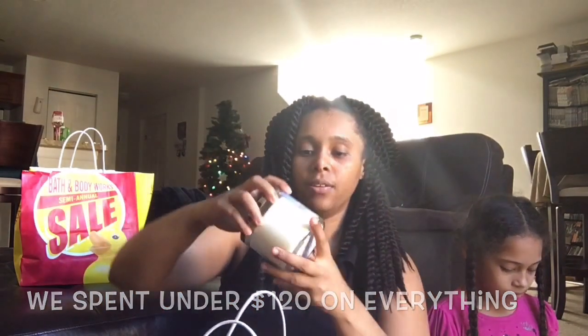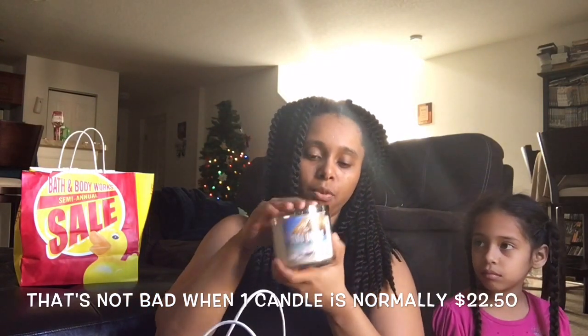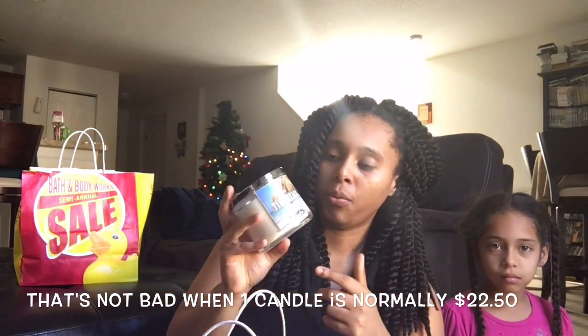I got some candles - I got Tiki Beach. I've never burned this before. The candles I wanted were not really in there. I didn't get some stuff I wanted - I wanted some vanilla bean lotion, but when I saw it they had the gates closed before you could get in, and it was like a mad house in there. It was crazy. The candles were $11, I believe $11.50 or $11.25. So I got that candle.